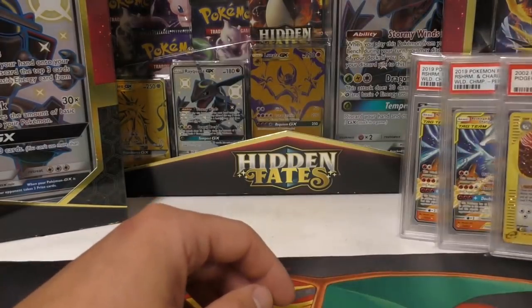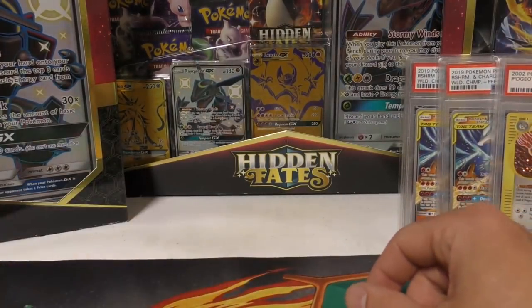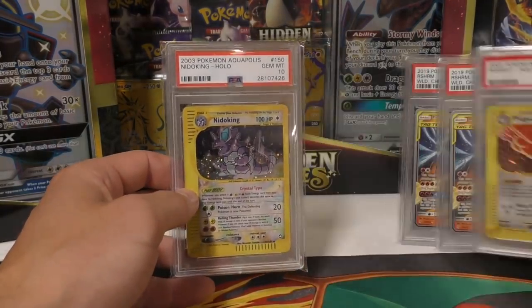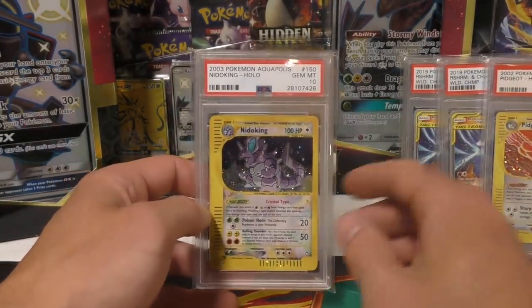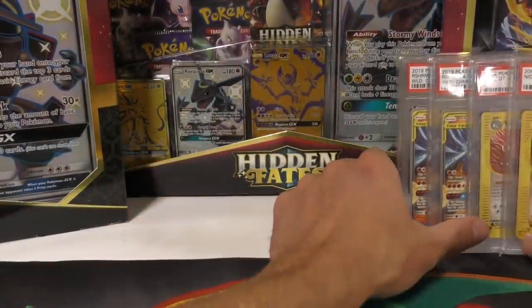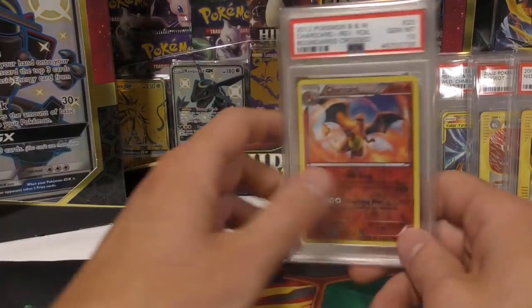Next up we have a Pidgeot from Expedition - bought this a little while back, maybe two or three weeks ago, just got that one in. Got a Nido King from Aquapolis - I think I paid $280 for the Pidgeot. Nido King I paid like $900 - it's a crystal from Aquapolis. I think that was the final crystal that I needed.